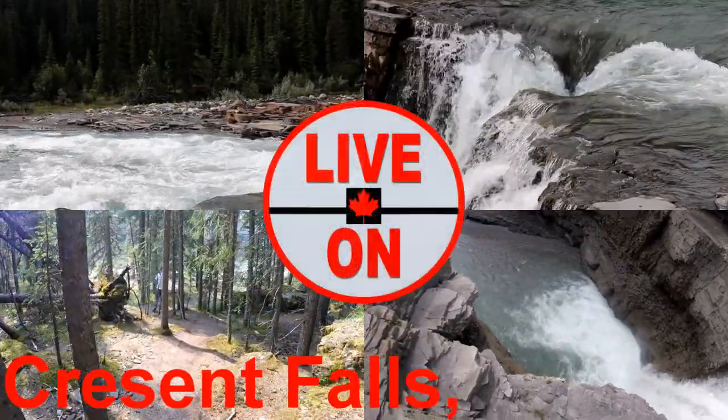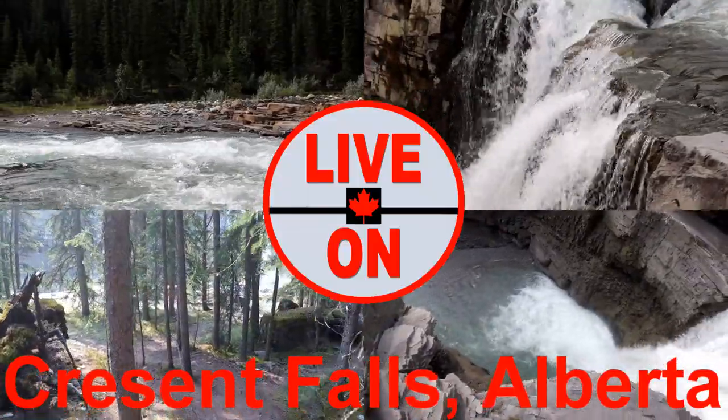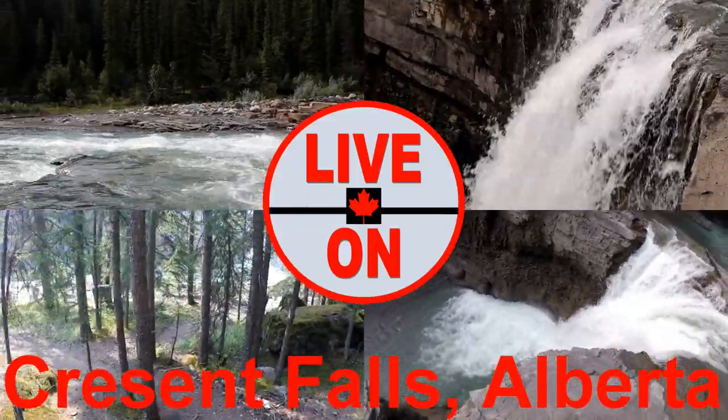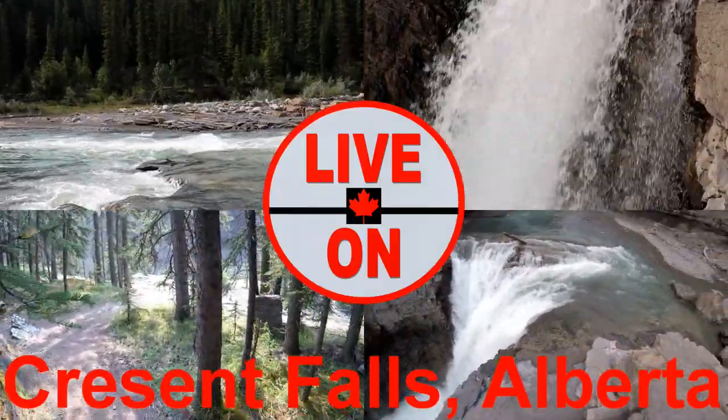Welcome to my channel Live On. My name is Kerry and I create videos showcasing the beauty and diversity that Alberta has to offer. Today we're at Crescent Falls in David Thompson Country, close to Nordegg, Alberta.